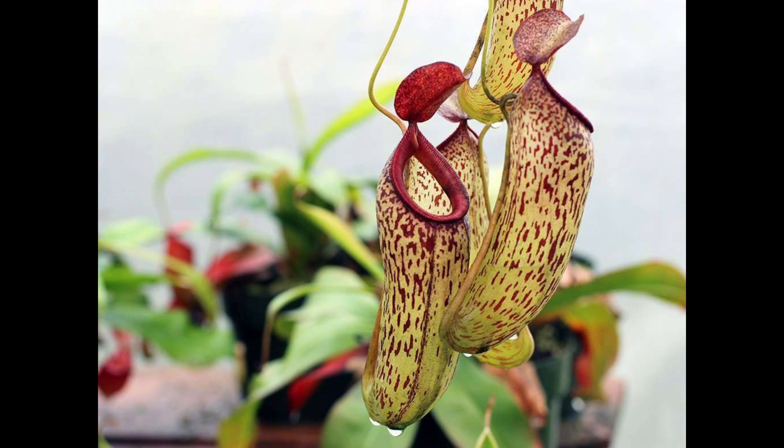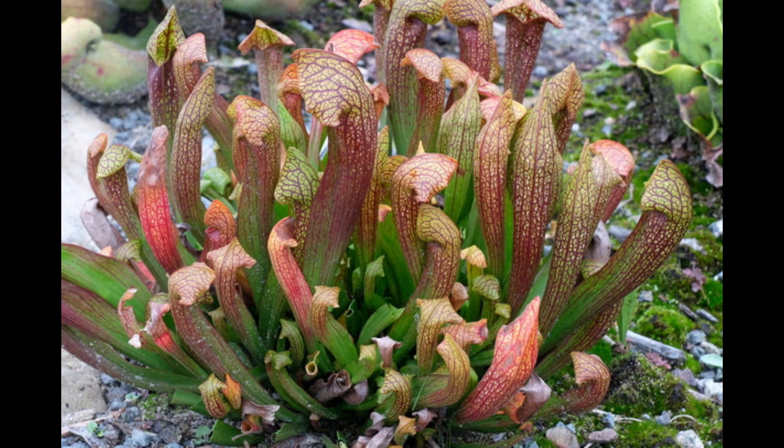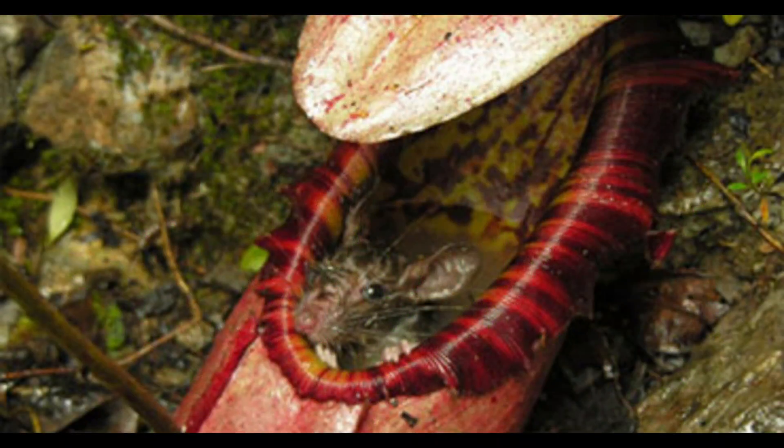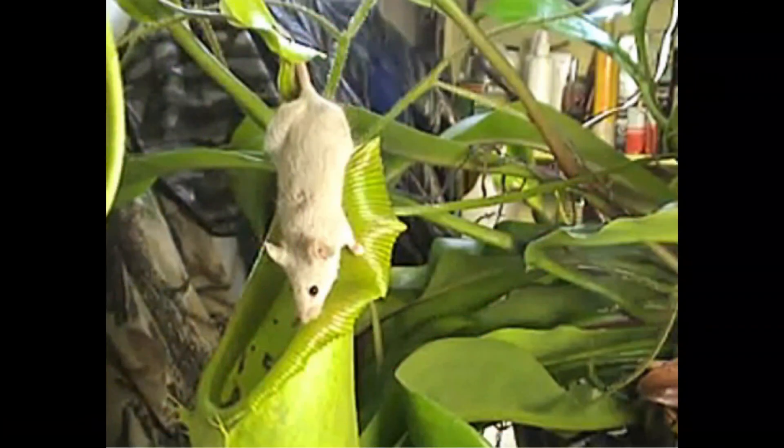You can tell these two groups apart easily. Tropical pitchers hang from the top of a leaf, while North American pitchers grow directly out of the stem. There have been cases of pitchers eating rodents and lizards — they have the biggest appetite of any carnivorous plant.